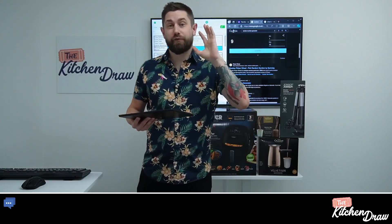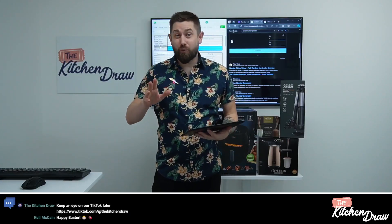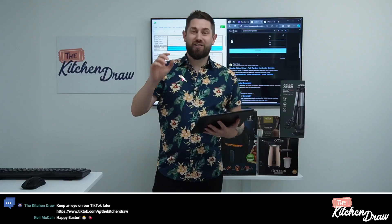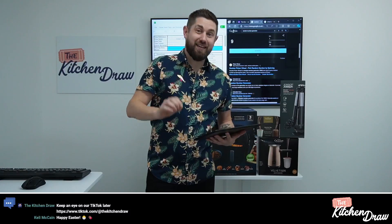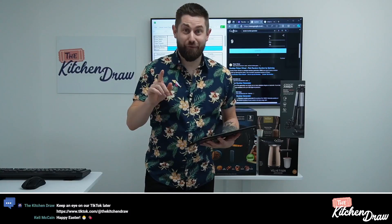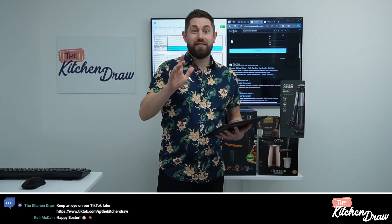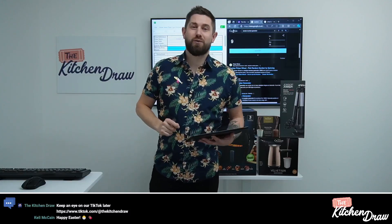We do have a bunch of fantastic prizes that launched today as well that we're going to be drawing on Tuesday night. The biggie we'll be drawing on Tuesday is the Gosney Ark pizza oven — managed to get my hands on another one, thanks to Barbecue World. We've also got a Hexclad pan set and a Ninja Foodie Max Health Grill and Air Fryer drawing Tuesday night, plus the usual giveaways and website credits. Don't forget to grab your entries, and remember, if you enter today, Saturday, or Sunday for those prizes, you go into an extra draw to potentially win £20 website credit.